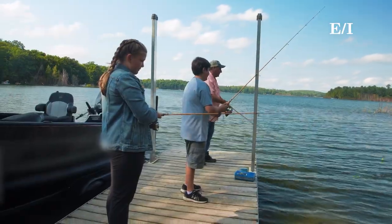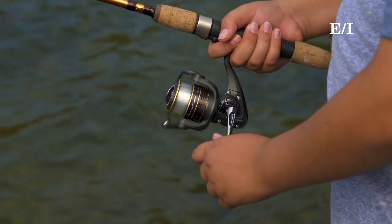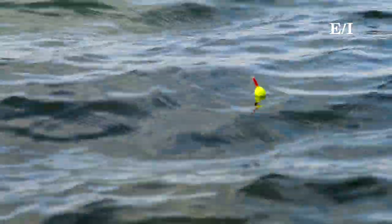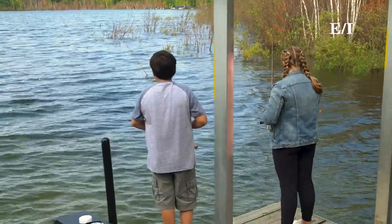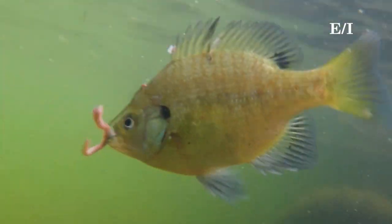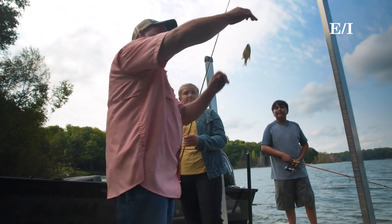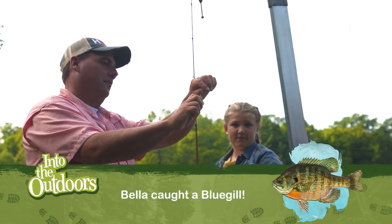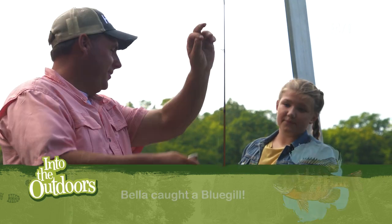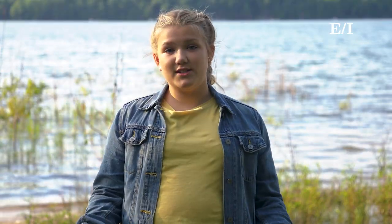Now we've got to catch some fish. You got one, don't you? Look at that one — that was a good one. Great job. Let me show you how to take it off the hook. Just grab him, push the back fin down, wiggle gently, and away he goes. Catching my first fish today was pretty easy. All I had to do was just drop my hook in. Turns out fish just really love worms.